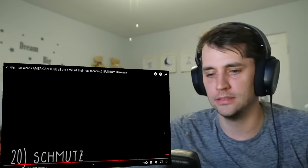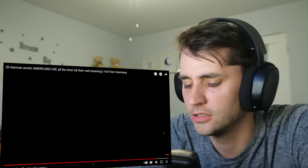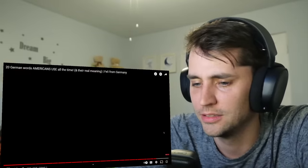Schmutz. And last but not least, the final word on the list is schmutz. This one is pronounced and used the same way in both languages, and it means dirt. And schmutzy in English or schmutzig in German means dirty. It's not used very commonly but I've heard it.